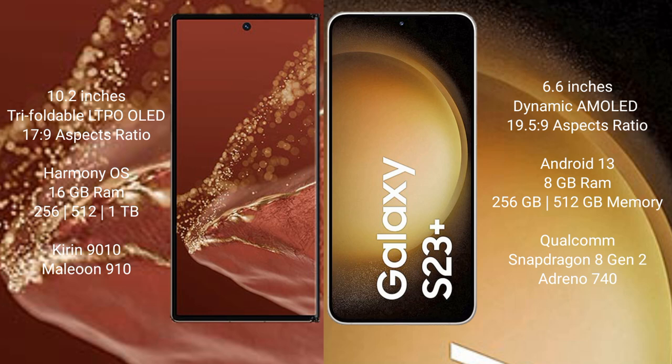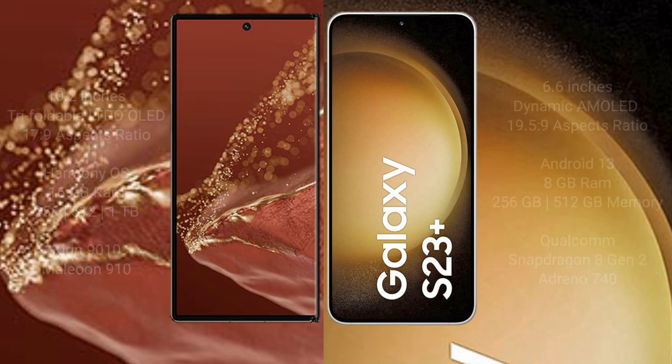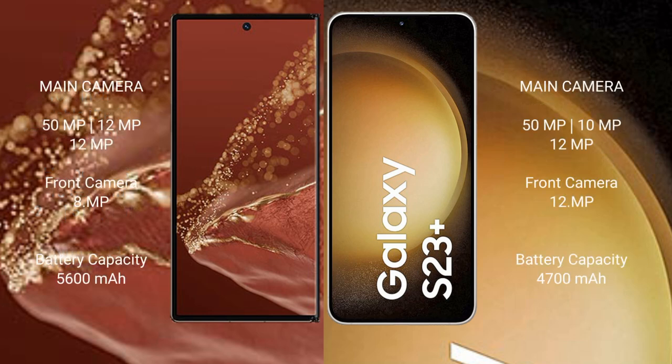Huawei Mate XT Ultimate features a rear triple camera setup: 50MP plus 12MP plus 12MP, and a front camera of 12MP. Samsung Galaxy S23 Plus also comes with a rear triple camera setup: 50MP plus 12MP plus 12MP, and a front camera of 12MP.